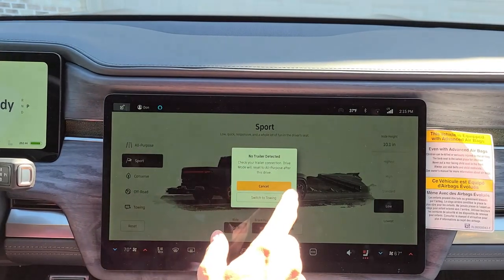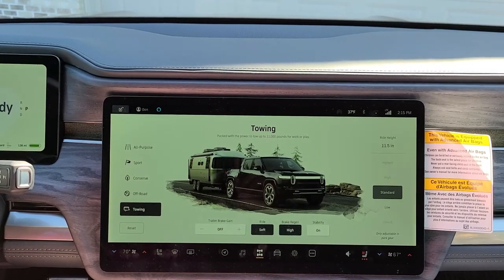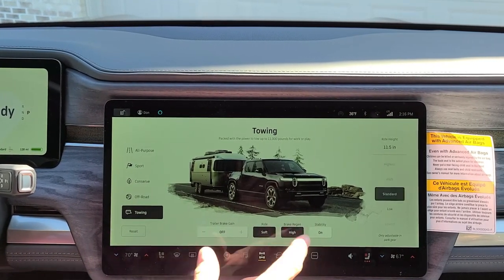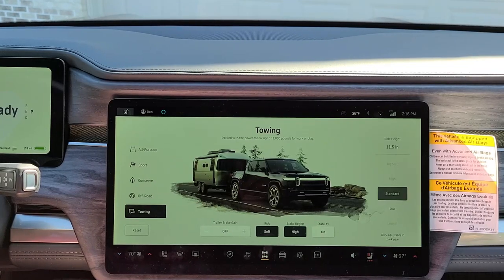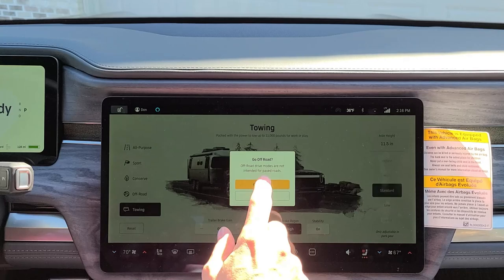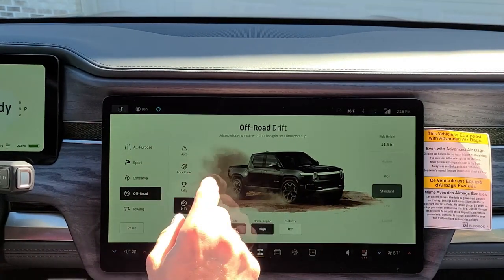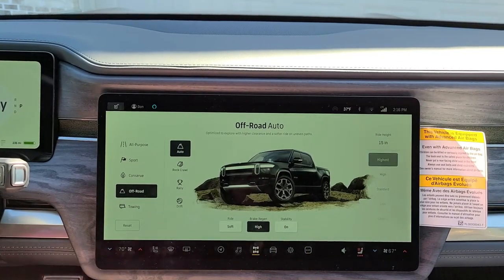Lastly, we've got towing mode. The cool thing with the Rivian is its towing mode is actually really good — you can tow up to 11,000 pounds behind this truck. Here you have the trailer brake gain, which you would turn on if it was hooked up. Again, different ride settings, regen, stability. Towing wants you to stay in standard or low height. At the lowest I believe it's 9.5 inches; at the highest, going to off-road auto, it goes all the way up to 15 inches. You get a lot of travel with the suspension.